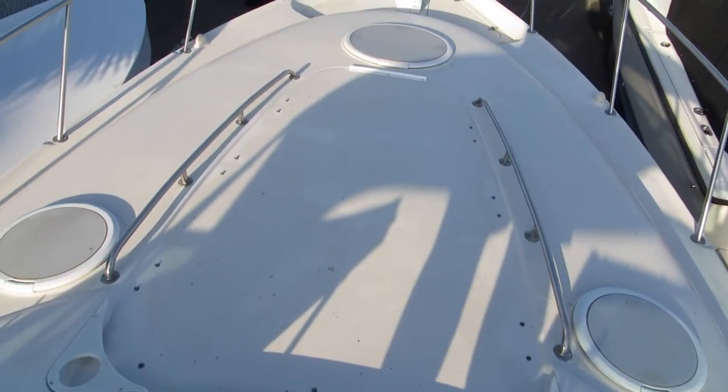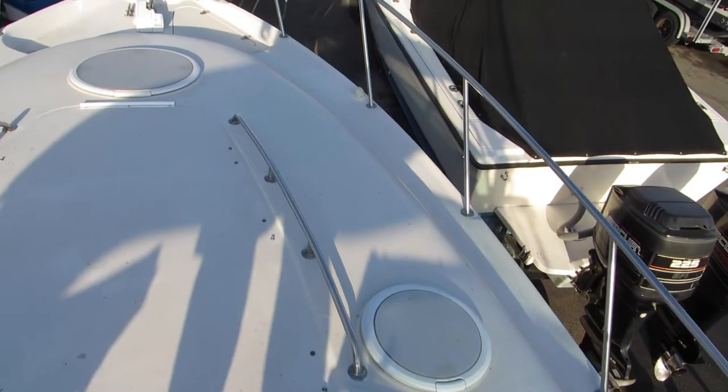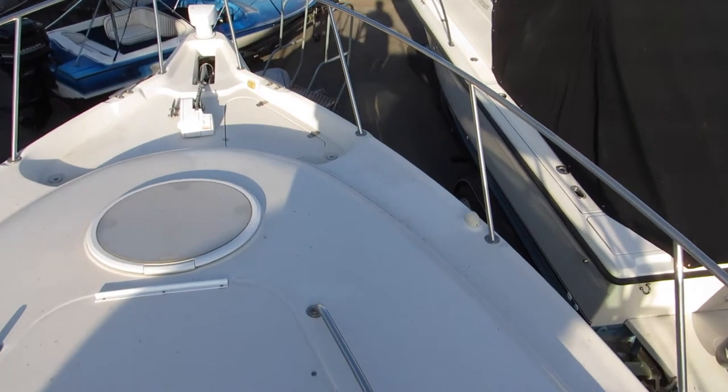Here are your three skylights — they're frosted, providing a lot of natural light inside the cabin. This is access to the deck area, which all has non-skid, which is nice.